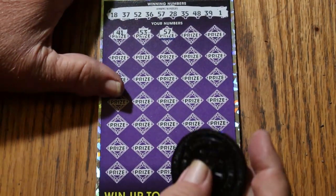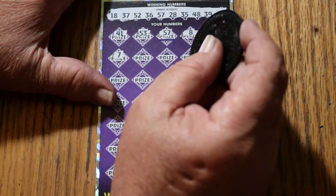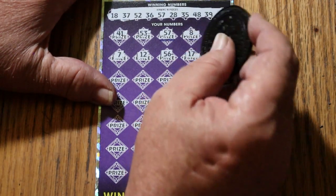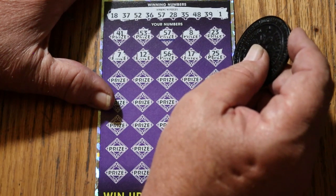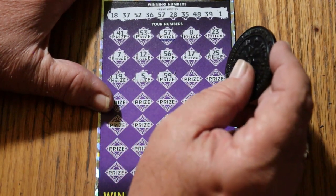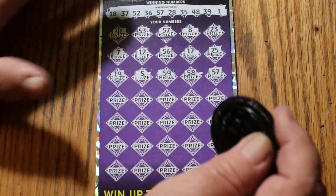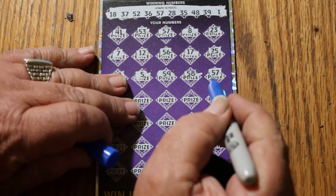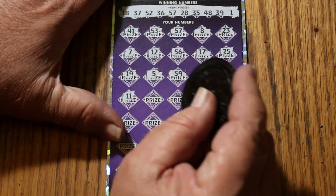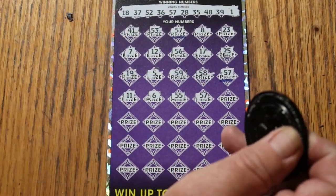Moving on: 8, 23, 7, 12, 56, 17, 25, 19, number 5. Then 59, 58, 57 — that's interesting — and we've got a match on that one too. Then 11, 6, double nickels 55, another 57.